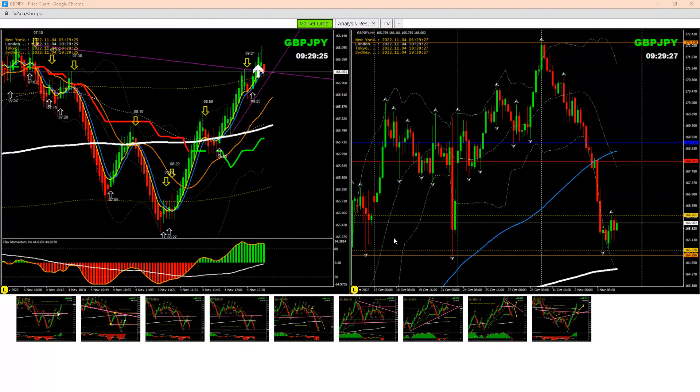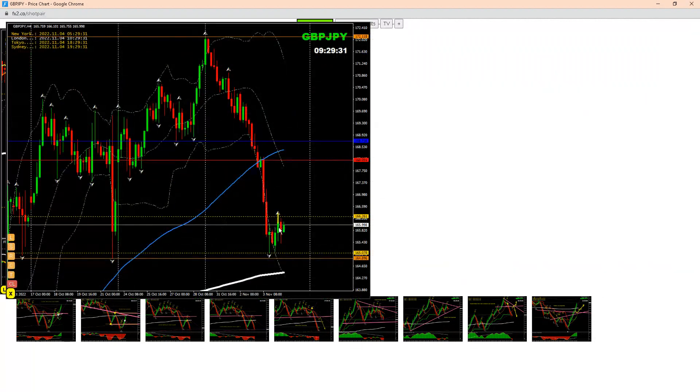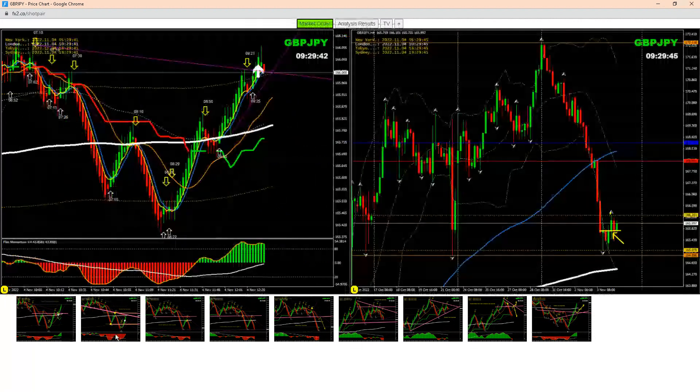If you look at the four-hour chart this morning, we had this short trade here and banked amazing profit. After banking some profit, as you can see here, price nicely respected this level. That's what I explained to my traders in intraday — how to take that opportunity at the point of interest.